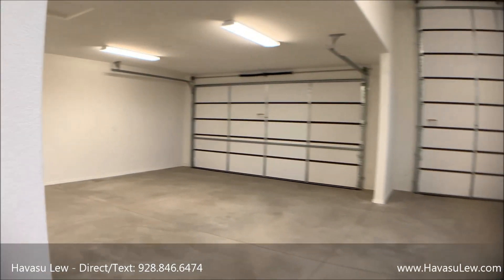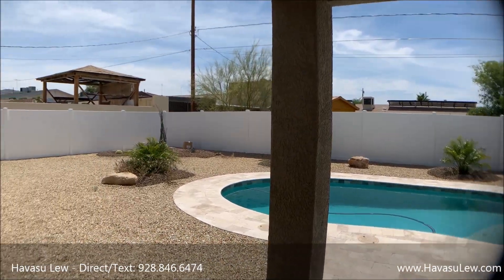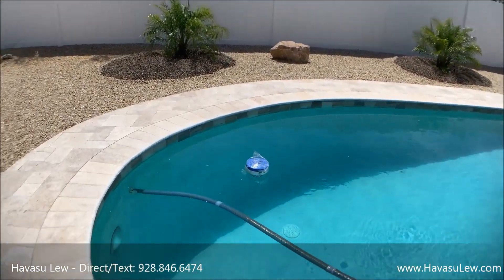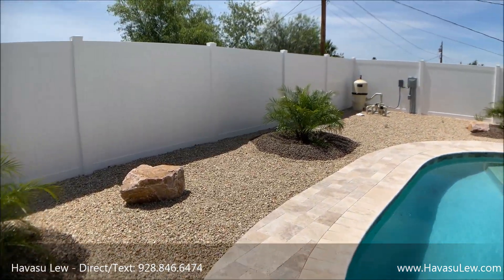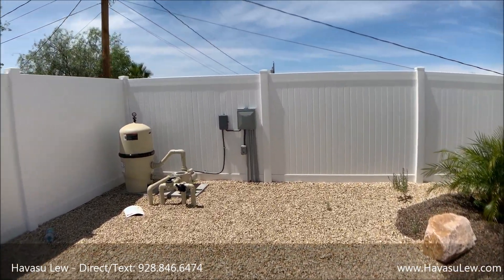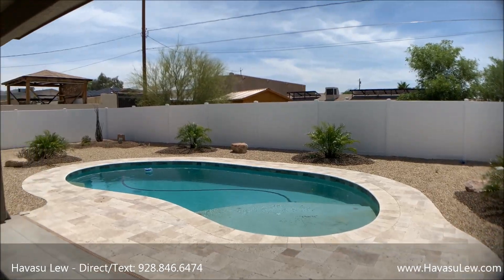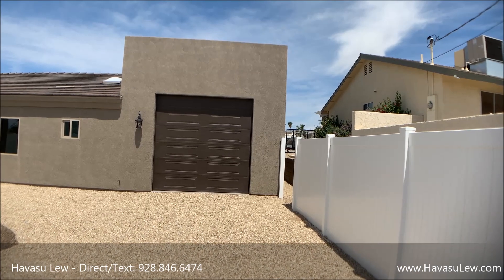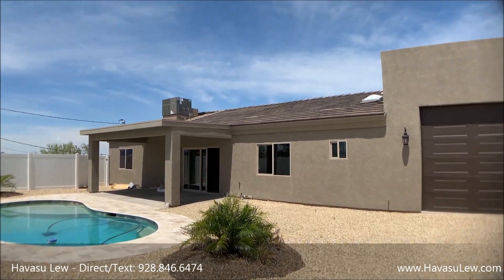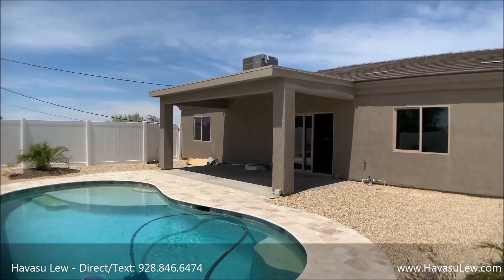Let's go check out the pool area. You've got the back patio. They did travertine around the edge of the pool. Looks like they're treating the pool right now as the weather warms up. It's got a little Baja shelf — all brand new. Pool equipment is in. These fences have just gone in. This was just reduced to $479,900, which isn't too bad of a price for a pool home with an RV garage nowadays.